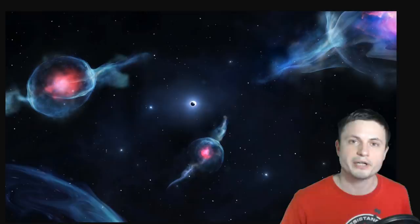Hello wonderful person, this is Anton and in this video we're going to be talking about the new types of objects known as G-objects. These very unusual and very peculiar star-like objects that orbit very close to the central black hole and don't seem to exist anywhere else. Let's talk about this and welcome to What the Math.